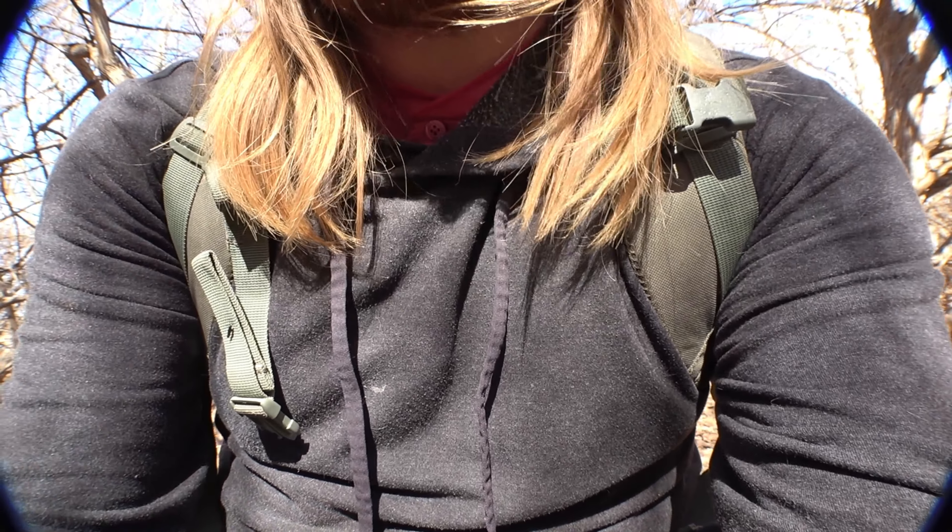Okay, is this thing even on right now? Howdy. You guys already know who I am, obviously, but what are we doing today? Today's video I'm gonna show you how to properly survive when you're lost in the woods.